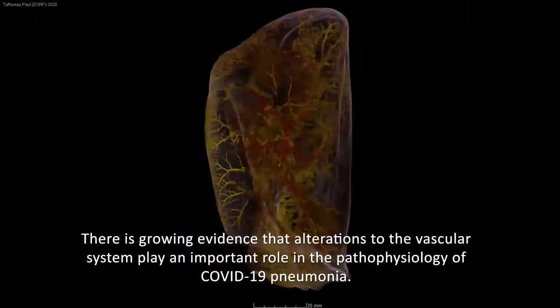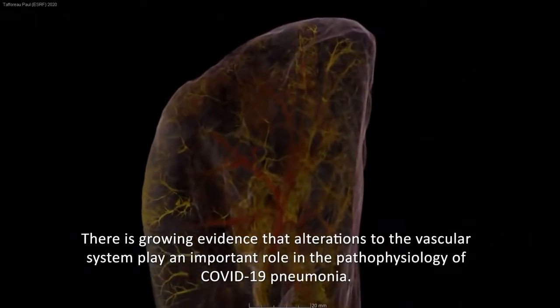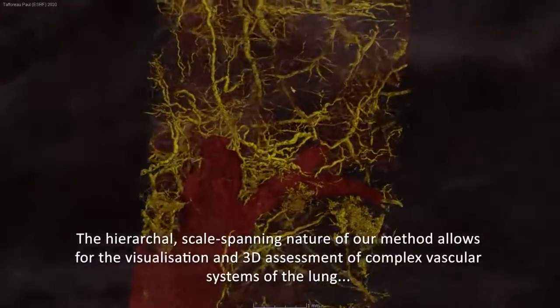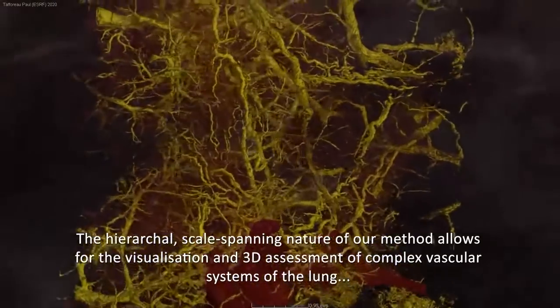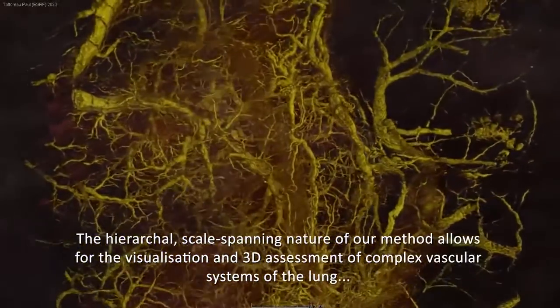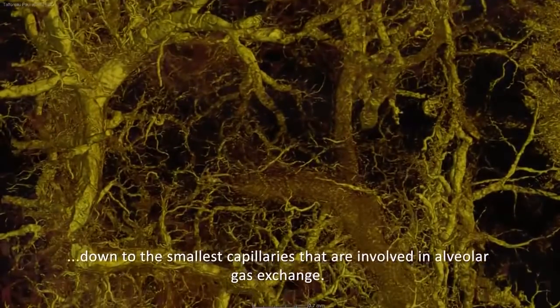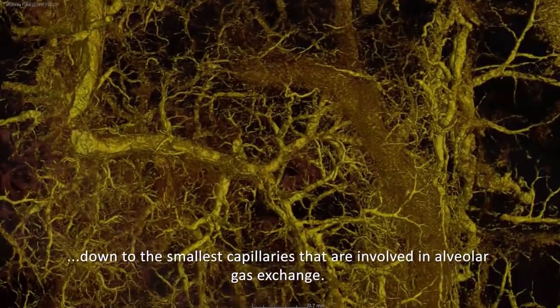There is growing evidence that alterations to the vascular system play an important role in the pathophysiology of COVID-19 pneumonia. The hierarchical scale-spanning nature of our method allows for the visualization and three-dimensional assessment of complex vascular systems of the lung, down to the smallest capillaries involved in alveolar gas exchange.